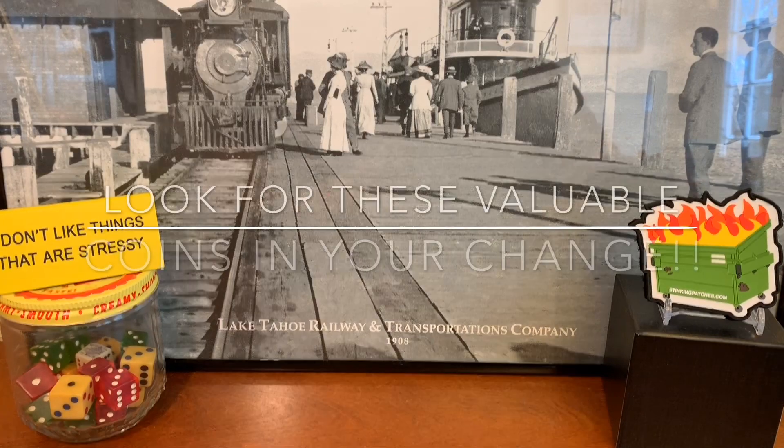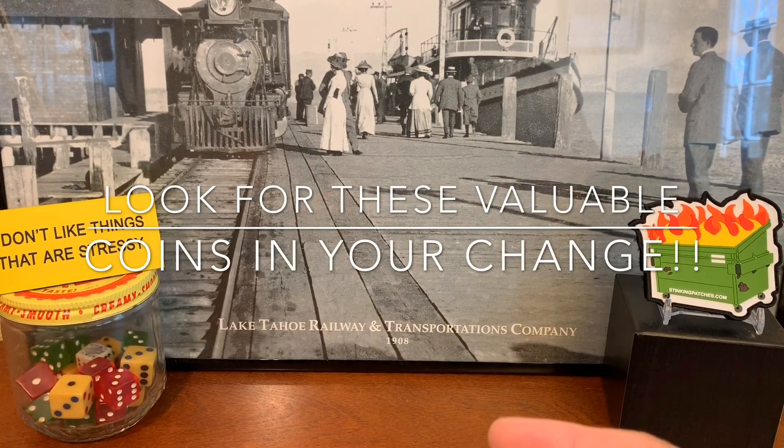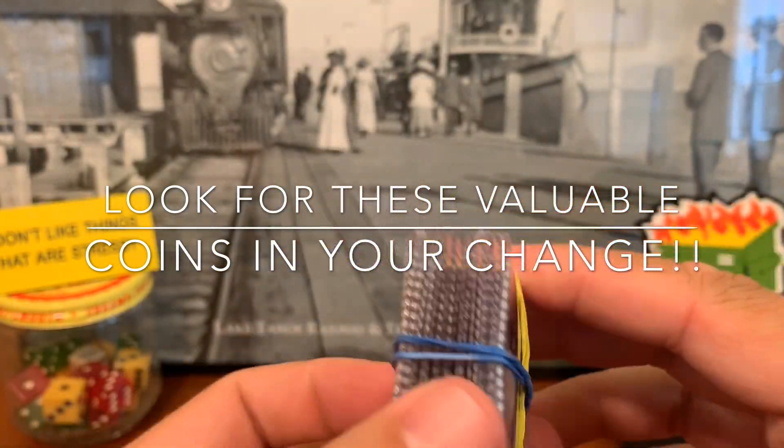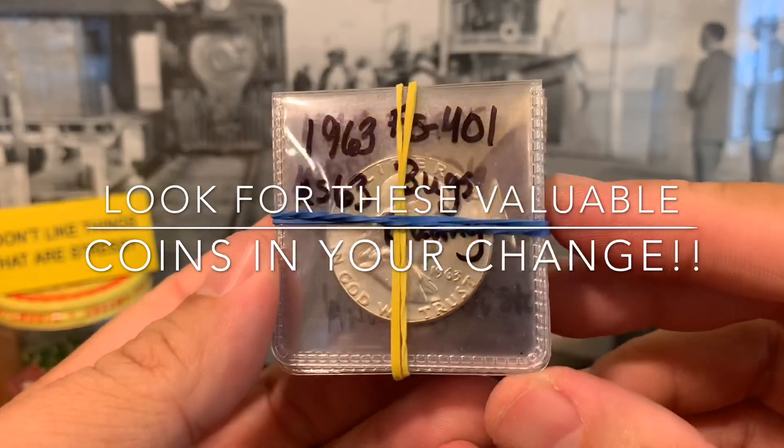Hey, what's up everyone? Welcome back. We're going to check out the second part of Adam Chambers' donation to the channel.